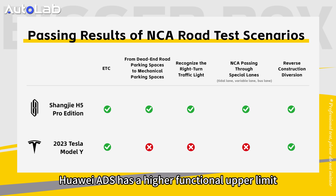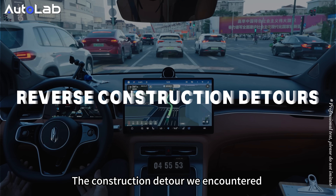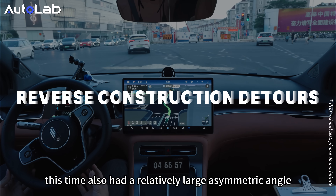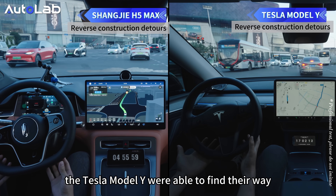In comparison, Shangjie H5 has a higher functional upper limit. Reverse construction detour is a scenario that many assisted driving systems often struggle to handle. The construction detour encountered this time also had a relatively large asymmetric angle, but both the Shangjie H5 Max Edition and Tesla Model Y were able to find their way through.